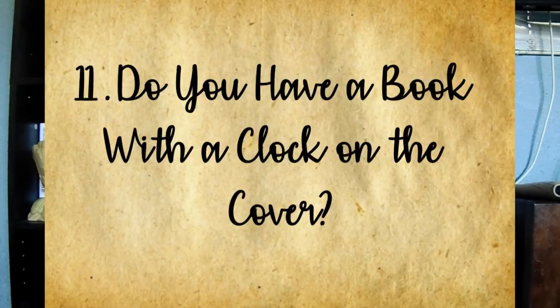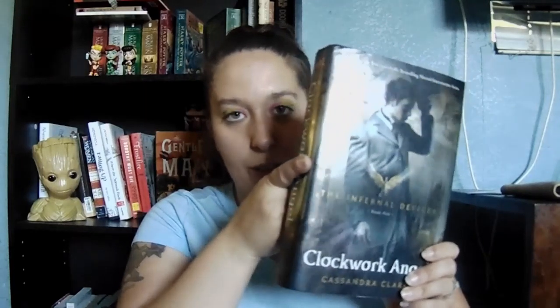Question eleven: do you have a book with a clock on the cover? I already discussed the Infernal Devices series — all of them have Big Ben or some sort of clock on them. So there we go: a shiny clock in the middle of London.